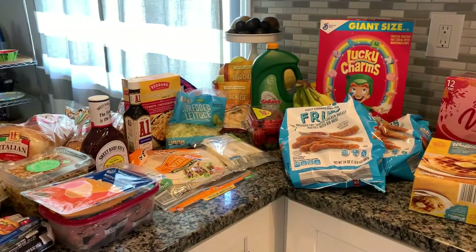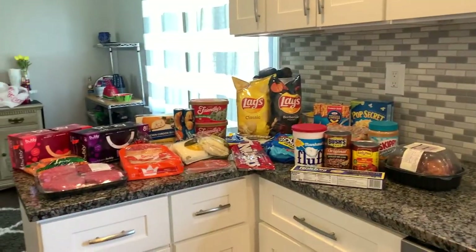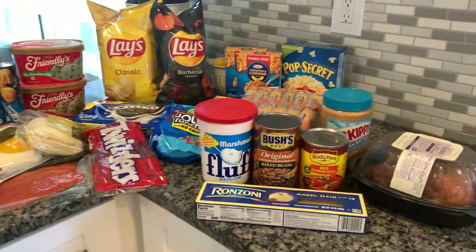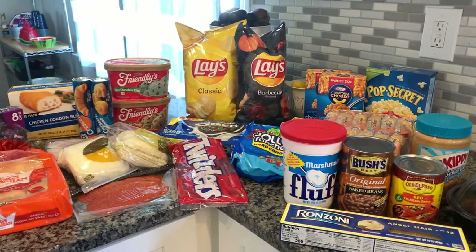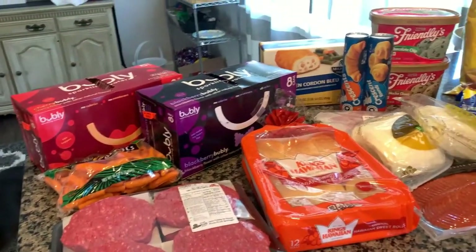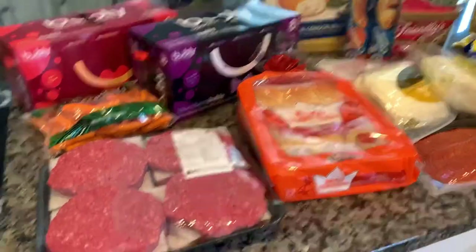So the next clip will be from my ShopRite haul. So now we are doing my ShopRite haul. Altogether I spent probably $160. I really didn't need a lot of meat or anything like that because I always buy it in bulk, so I only ever buy chicken and beef like every other week or even every three weeks.